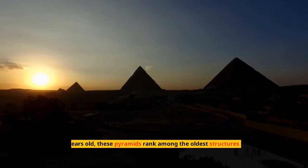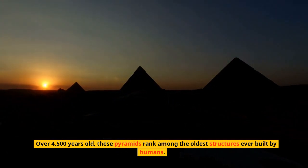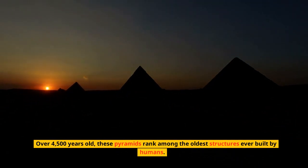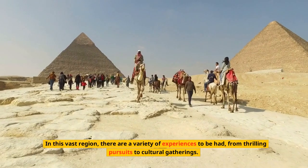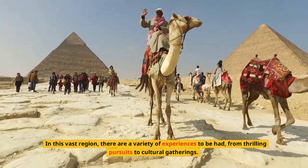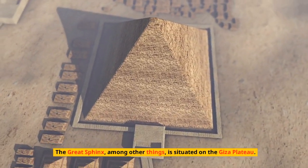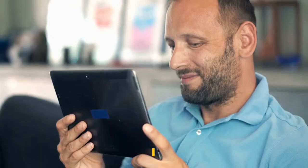With its Great Pyramids, Great Sphinx, and other historical wonders, the Giza Plateau is one of Egypt's most famous locations. Over 4,500 years old, these pyramids rank among the oldest structures ever built by humans. In this vast region there are a variety of experiences to be had, from thrilling pursuits to cultural gatherings.